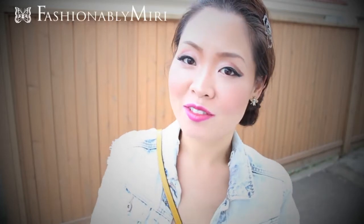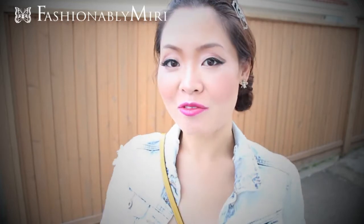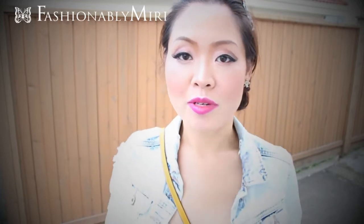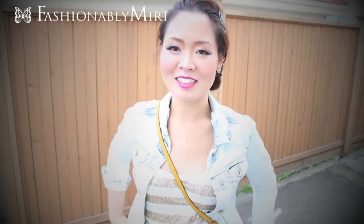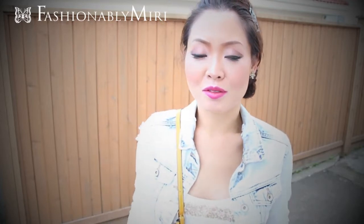Hi everyone, thank you so much for tuning in to Fashionably Married. Today I want to show you my outfit of the night. I'm going out with my girls. I wanted to be somewhat casual because my friends are quite different from me — they don't necessarily dress up, so I always stand out among my friends. So I wanted to tone it down a little bit.